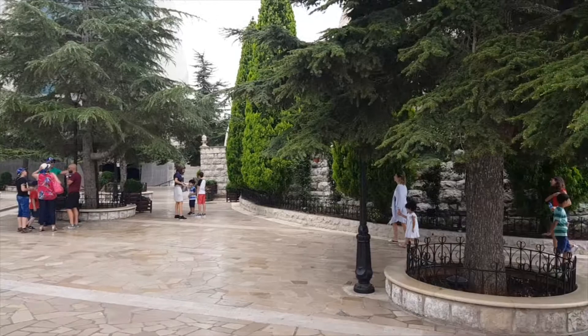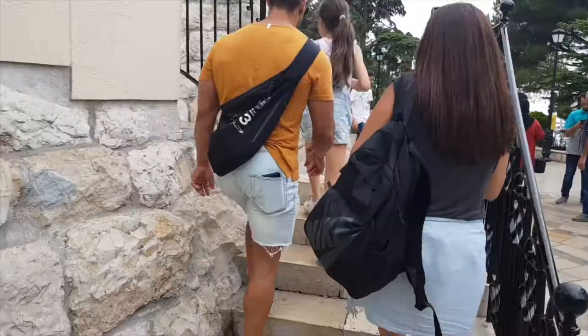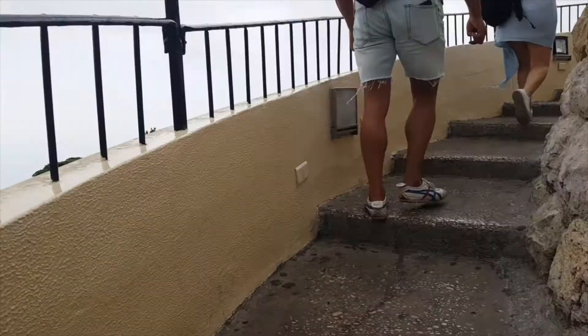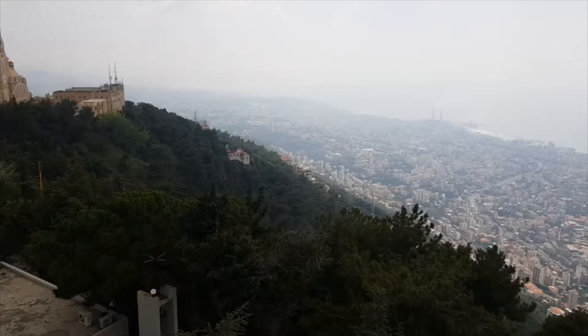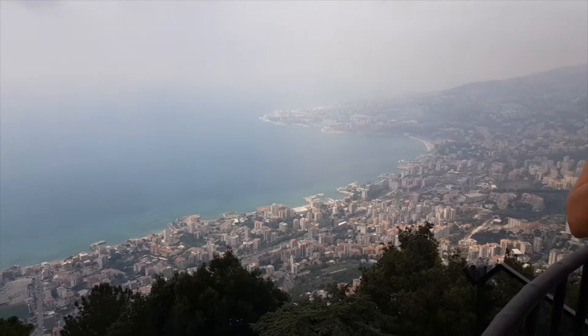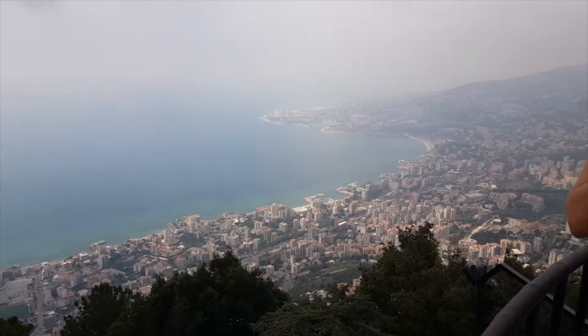That's one of the main churches there. We climbed more steps, but the view from this perspective — where the Mary statue is — is so special. And that's me up there with it.